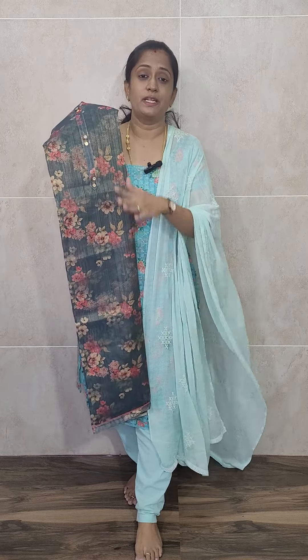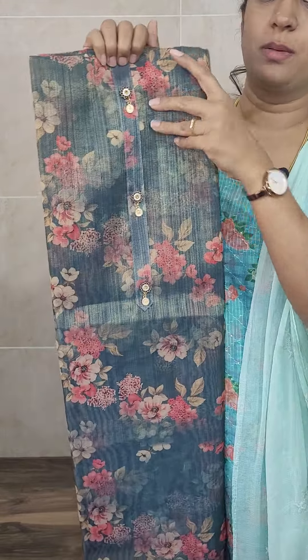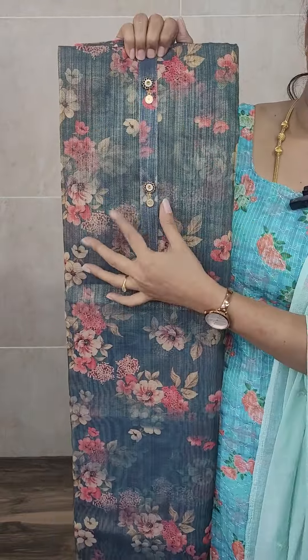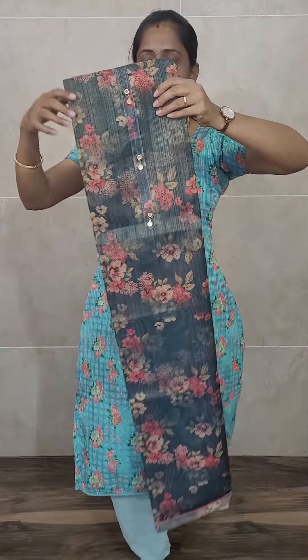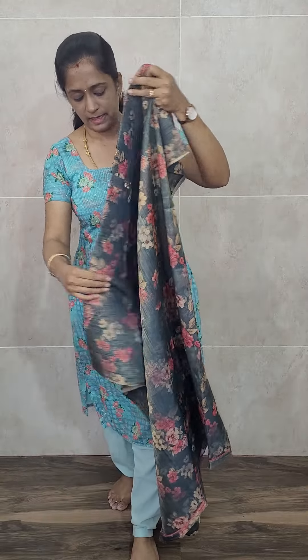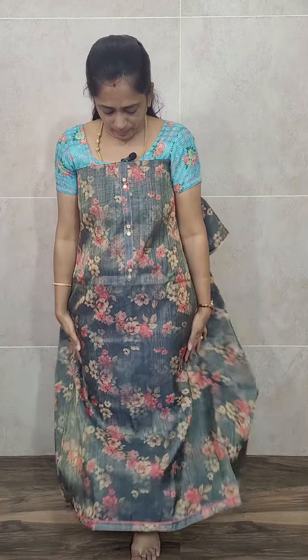Let me start with the first color — a very beautiful dark elephant gray, not black. It's a dark elephant gray with a complete digital printed floral pattern throughout the top, with simple buttons. All six prints follow the same concept: complete digital print with simple buttons. The color combination and print will differ per piece. This set also comes with crepe lining — it's a four-piece set: top, dupatta, bottom, and lining.